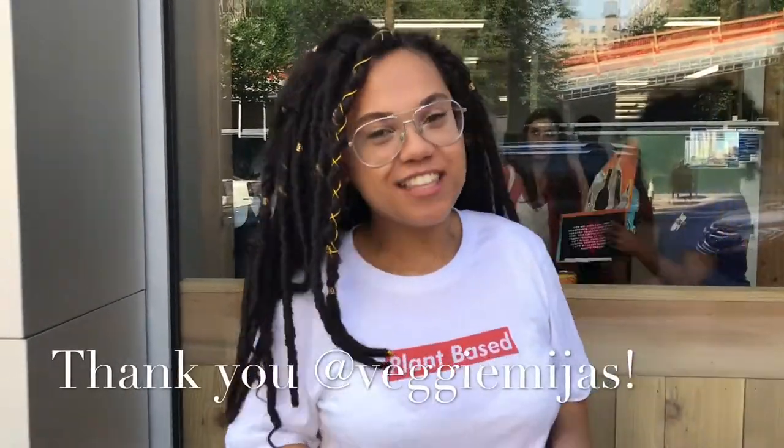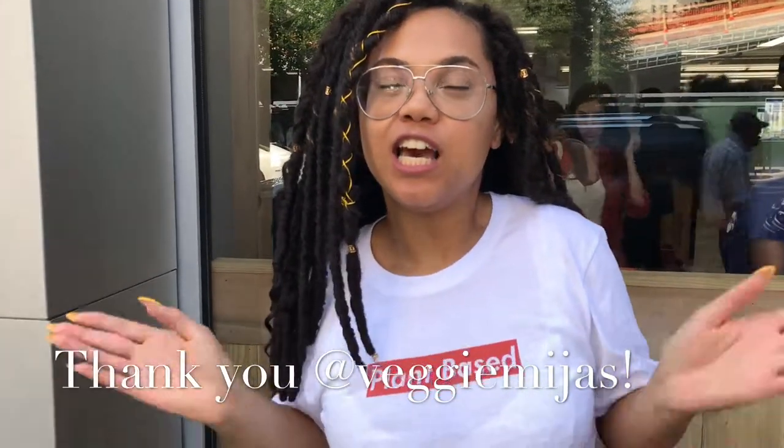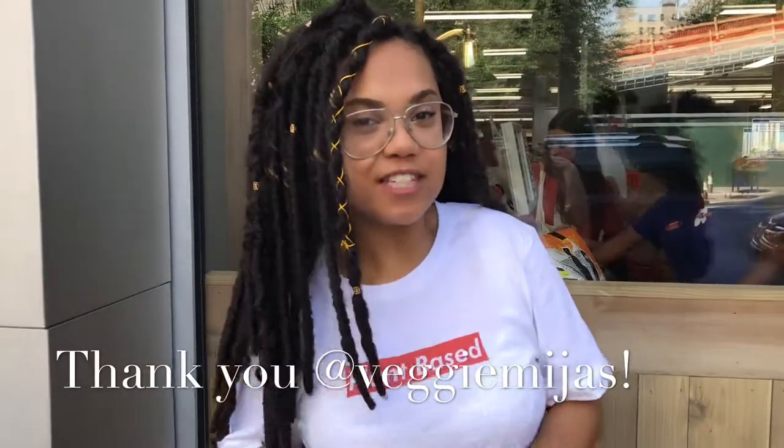So that was great guys — we are done shopping for today. I got everything I needed from Trader Joe's and Whole Foods, and I got it all for under $70. Thank you guys for coming with me. Thank you Veggie Mijas, and make sure to follow me at underscore Foxy Vegan on Instagram. Bye!